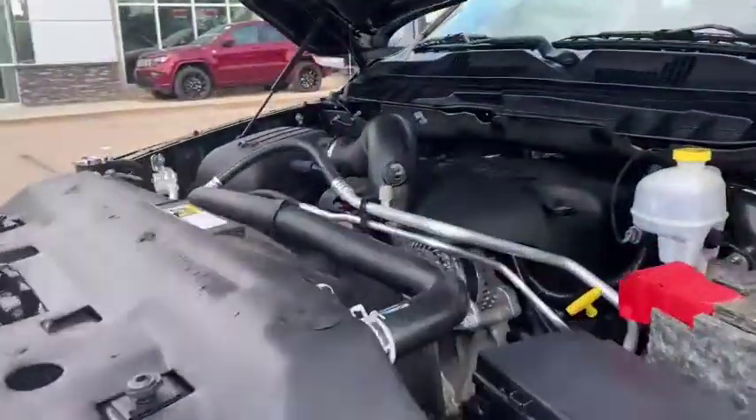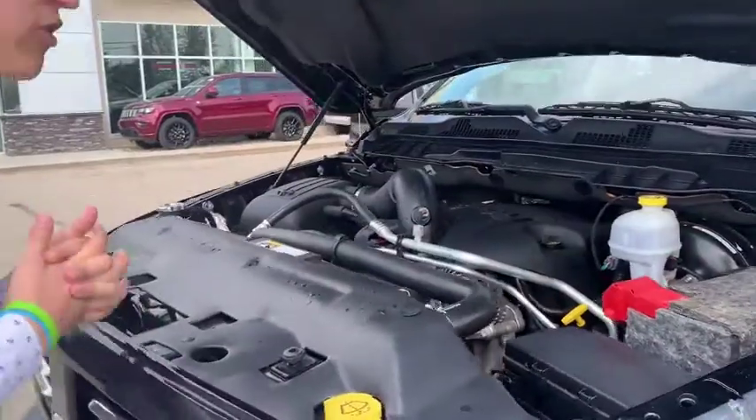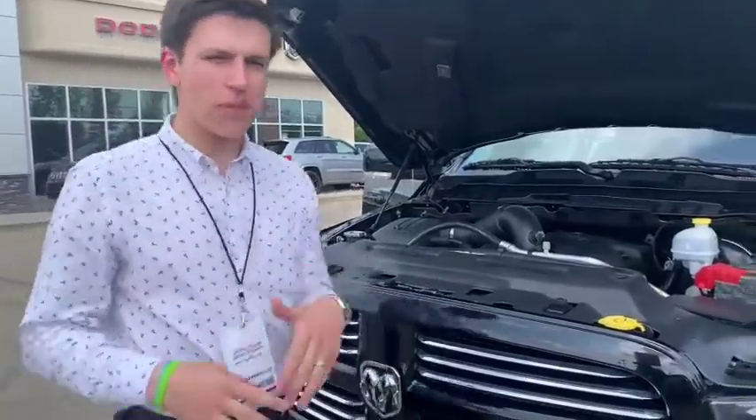Worth mentioning — it's a 5.7-liter Hemi, basically the engine they've been running for the longest time. You're pushing 395 horsepower and 410 pounds of torque. Overall, it's got more power than you need. Let's hop inside.